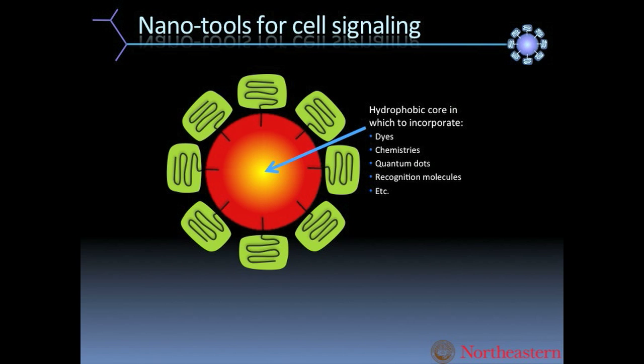We can do a lot of tricks with this to measure a whole array of different parts of biology. We can measure things like calcium and glucose, which I'll talk about more today. Each one of our sensors has a biocompatible coating on the outside.